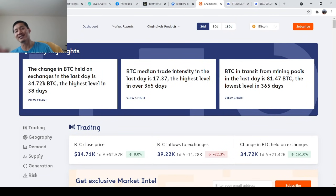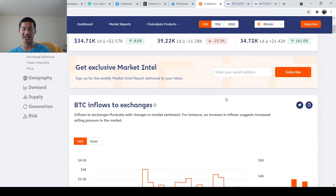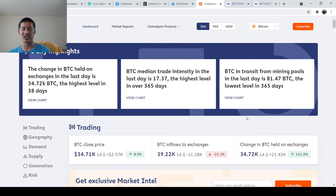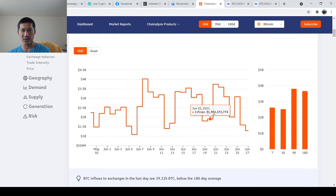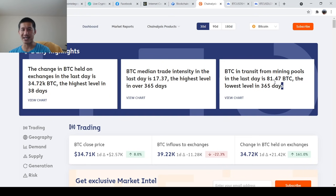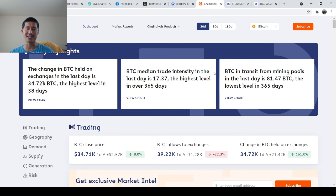Bitcoin in transit from mining pools is also very important — that statistic is only 81.47 BTC, the lowest in 365 days. The inflow to exchanges is not all that high, and the amount held on exchanges is okay but really not that high compared to historically. So right now, I think Bitcoin is not going to go for a giant dump anytime soon. The website is market.chainanalysis.com — you can look at the daily highlights to see the inflows and how much is coming in from mining pools.